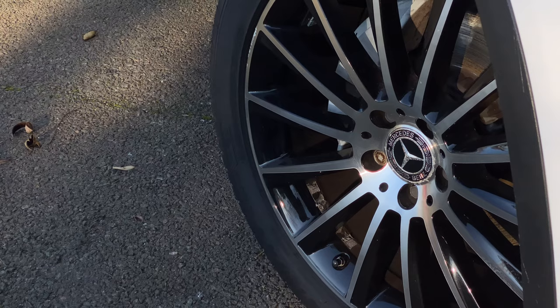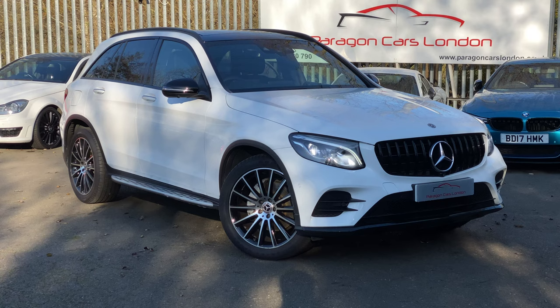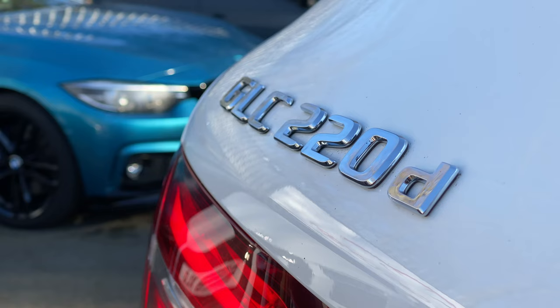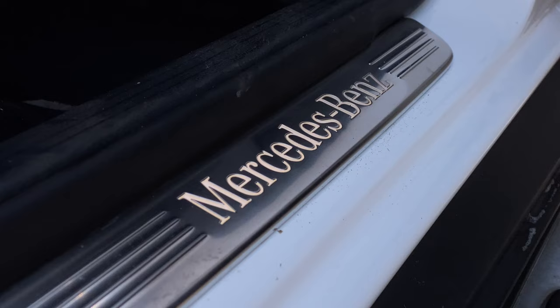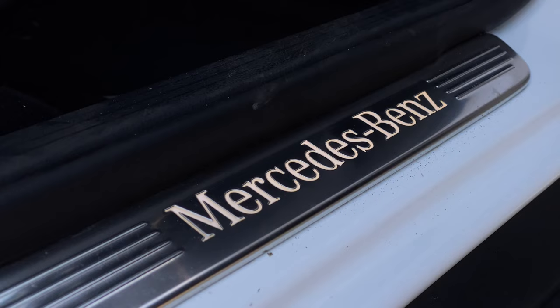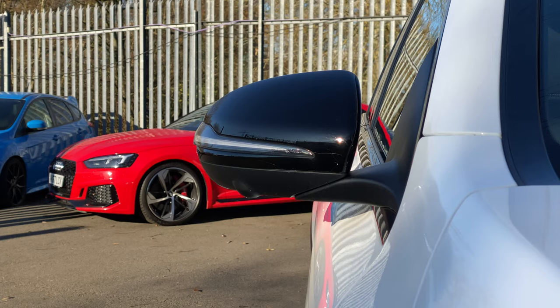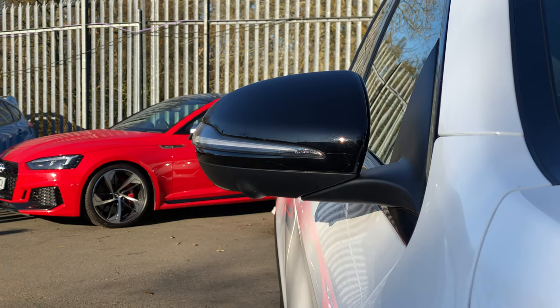Today we're going to do something a bit different. Cars like this Mercedes GLC always get reviewed the second they hit the tarmac, but I thought it'd be interesting to see what kind of toll four years of British roads has had on this luxury German machine, and whether paying over double the price for a new one would really be worth it.